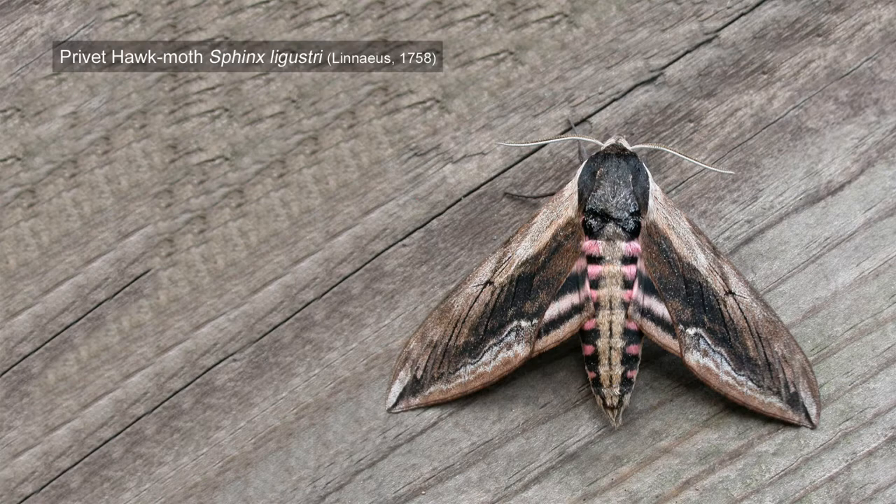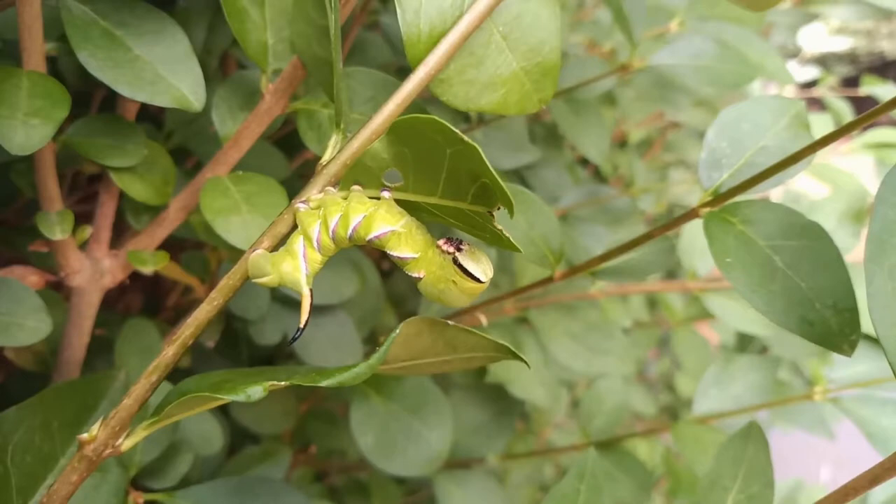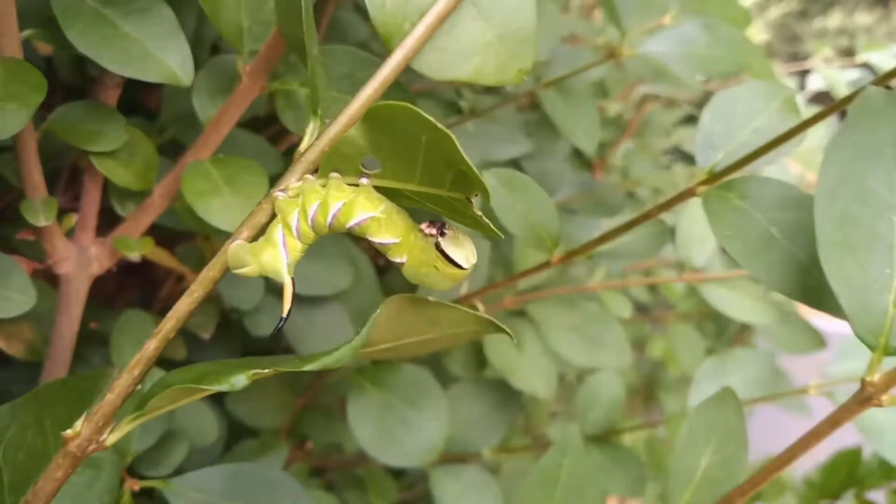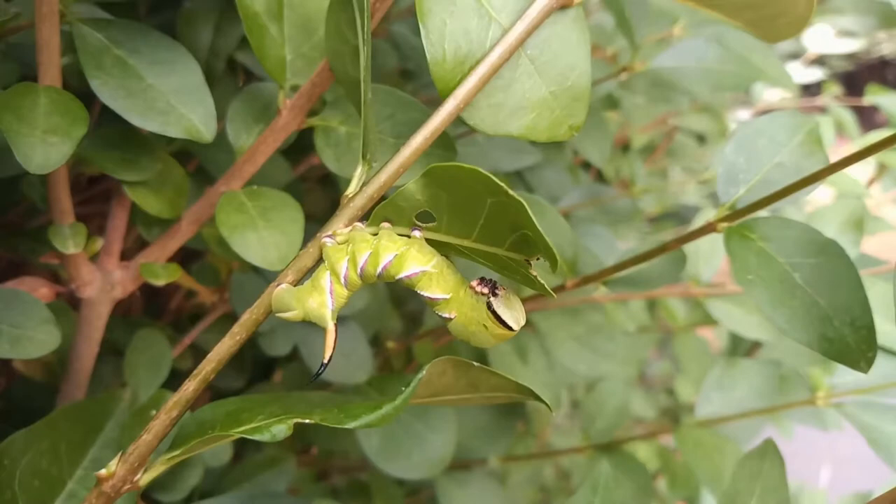And the moth is to die for as well. It's a real striking moth, quite often seen by members of the public. I'm surprised I found one — actually quite chuffed. That's the rather striking caterpillar of the privet hawk moth. I'm going to take this home and rear it through, because I've not done that for a number of years.